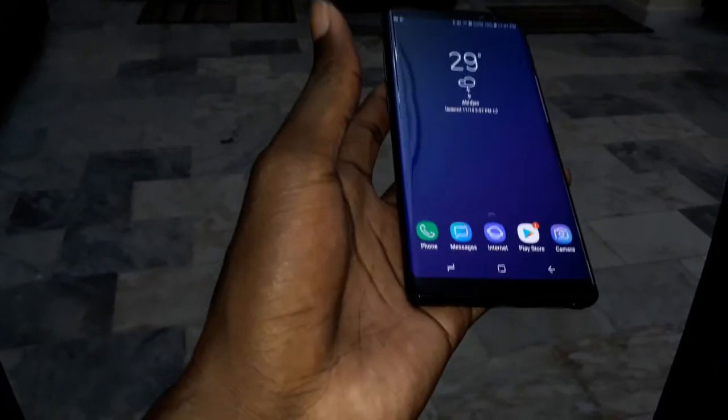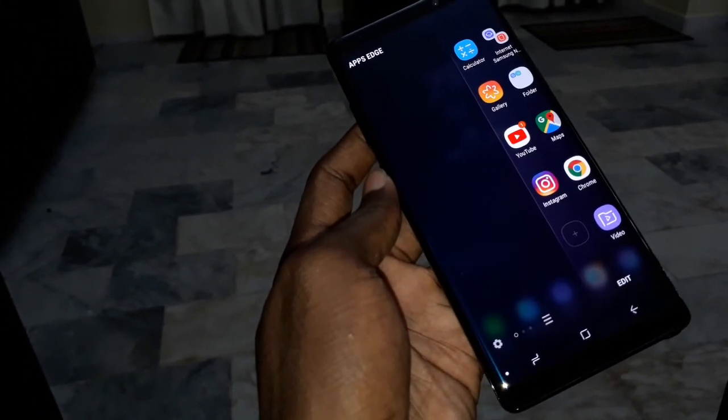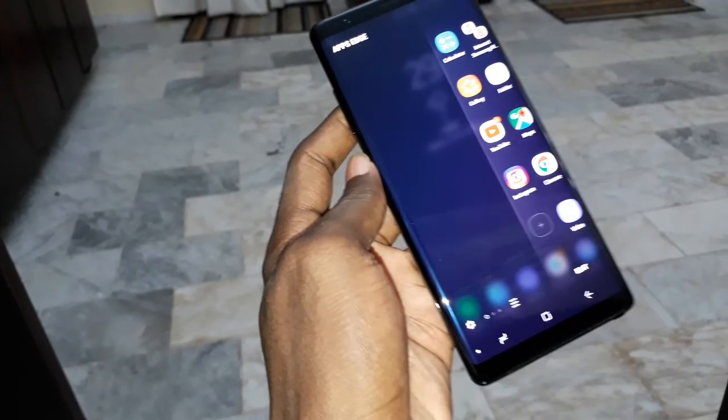Home page. This is infinity display. Wow, I love this phone. It's unbelievable. What do you think? It's so great.